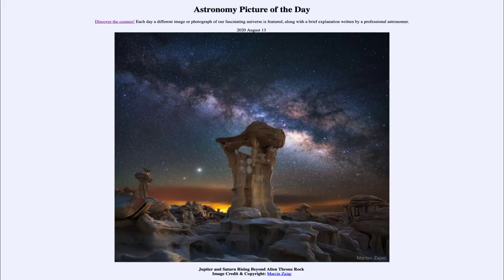Greetings, and welcome to the Introduction to Astronomy. One of the things that I like to do in each of my introductory astronomy classes is to begin the class with the astronomy picture of the day, from the NASA website at apod.nasa.gov/apod. Today's picture for August the 13th of 2020 is titled Jupiter and Saturn Rising Beyond Alien Thrown Rock.